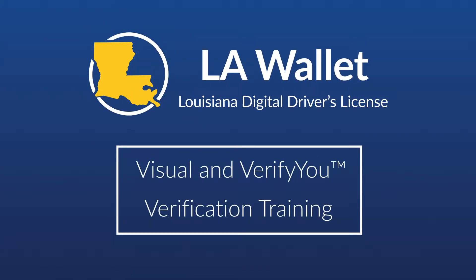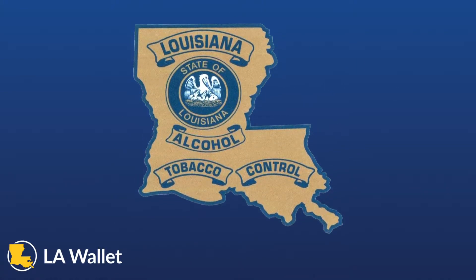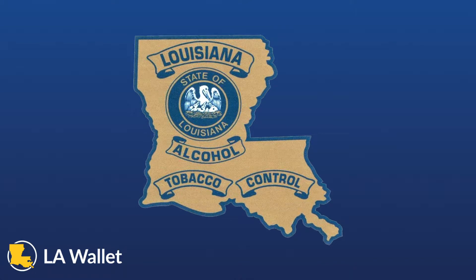Welcome to LAWallet Visual Verification and VerifyU training. LAWallet is the only digital driver's license legally accepted in Louisiana. The Louisiana ATC approved the use of LAWallet DDL to verify a Louisiana resident's age when purchasing age-restricted goods or entering age-restricted venues.